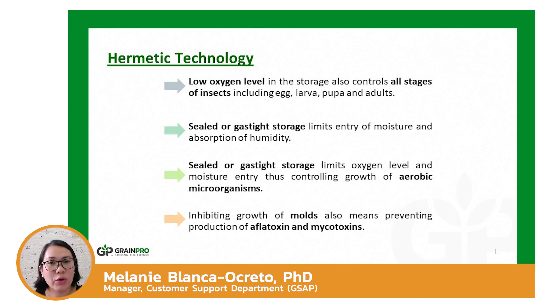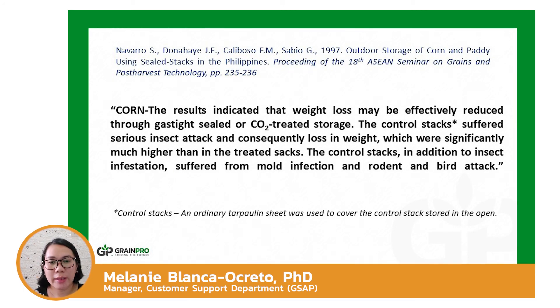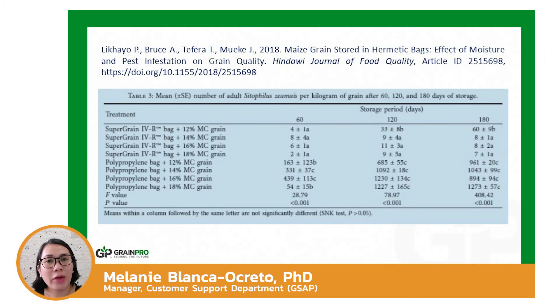When molds are inhibited, toxin production is also prevented, making stored maize safe for consumption during long-term storage. From a study conducted by Dr. Navarro et al., using hermetic storage for maize effectively controlled insects, molds, and pests, while maize covered with ordinary tarpaulin sheets was seriously infested and resulted in significant weight loss.